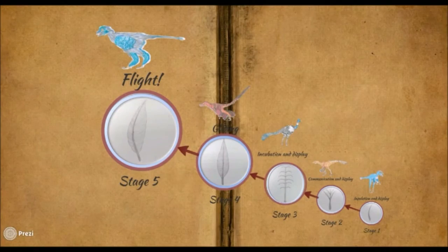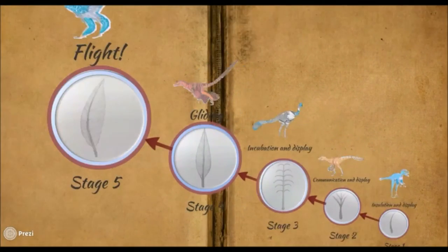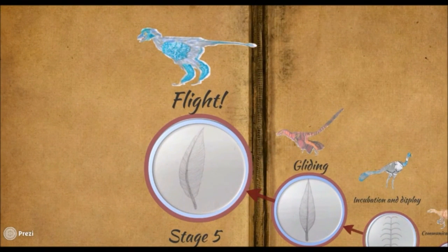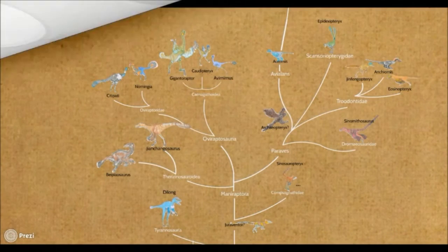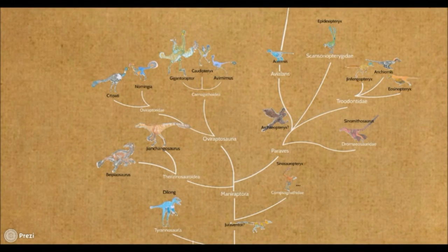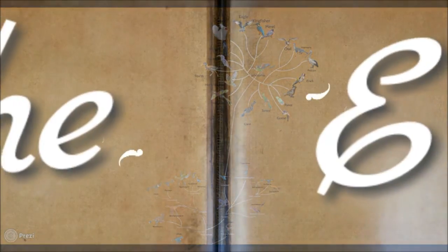The evolution of feathers took place in five stages, with each feather form fulfilling very different functions. The asymmetric pennaceous feather facilitated the evolution of flight, along with several morphological changes. Birds that evolved from small predatory dinosaurs are the only dinosaurs that survived the KT extinction. So the next time you see a flock of birds, just remember that dinosaurs are still walking and flying among us.